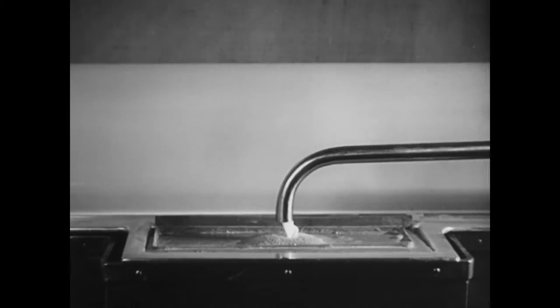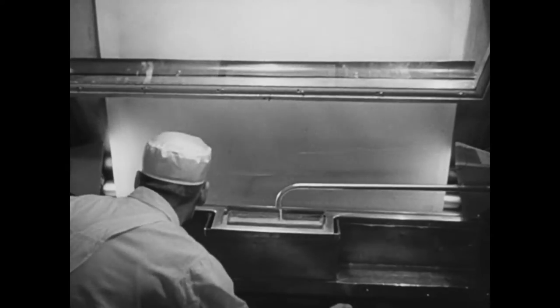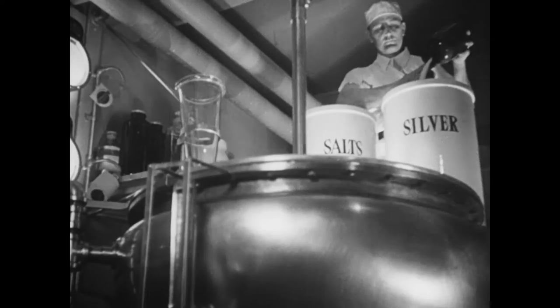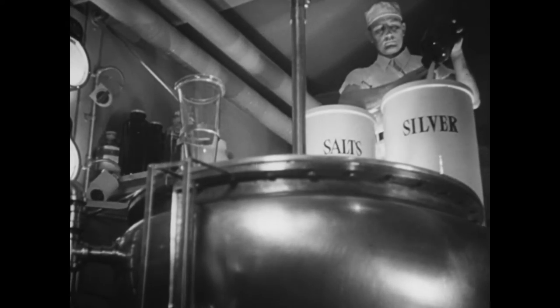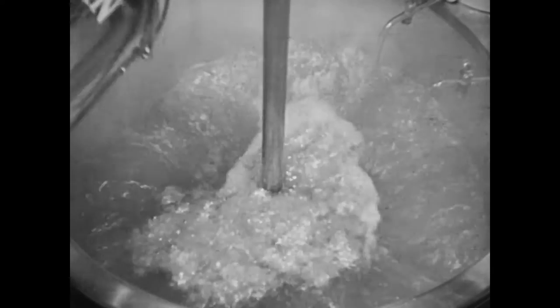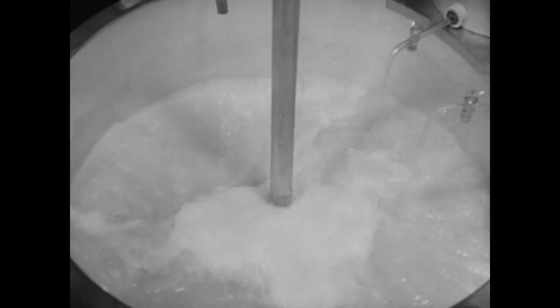The celluloid receives its emulsion, which makes it sensitive to light. It is on this emulsion that the photographic image is picked up. The principal ingredient of the sensitizing salts is silver. The Kodak works uses more than five tons of silver every week — yes, we said five tons.